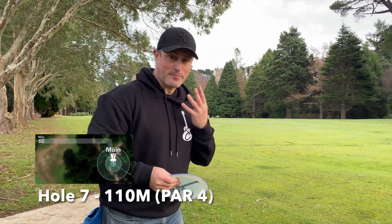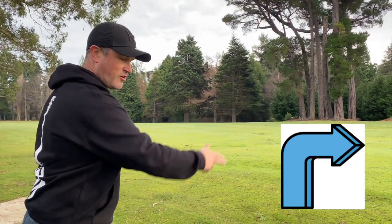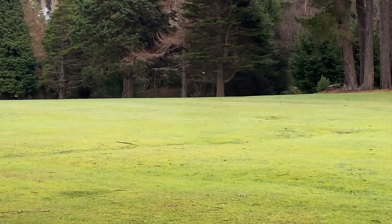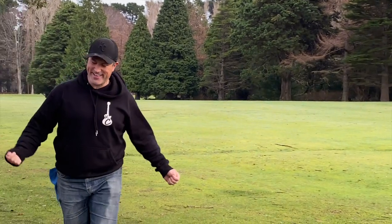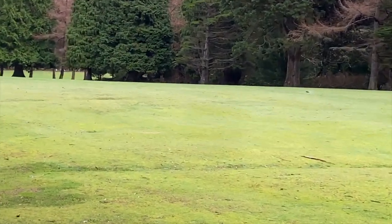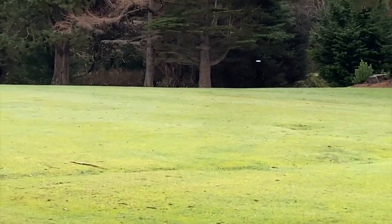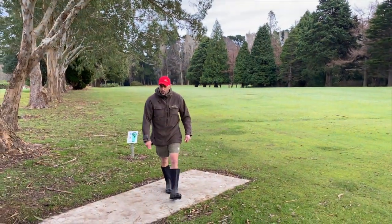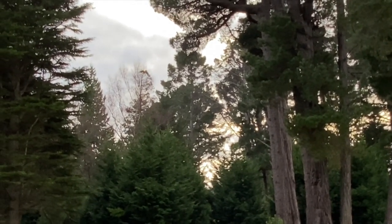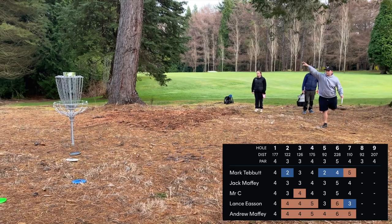Hole 7 is 110 meters, par 4. This is a gnarly one because there are some trees to dodge — you have to go straight down and then hook a hard right, so this might not be the right disc for it but I should get to the right place. He's done it again — actually curved it around the trees. Oh, big distance! Has he cleared it? Yep — that tree helped out so much. Lovely work.